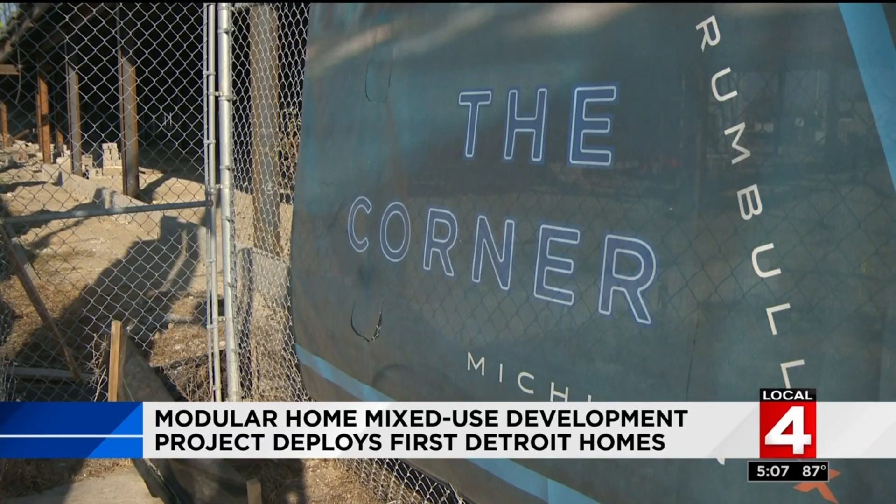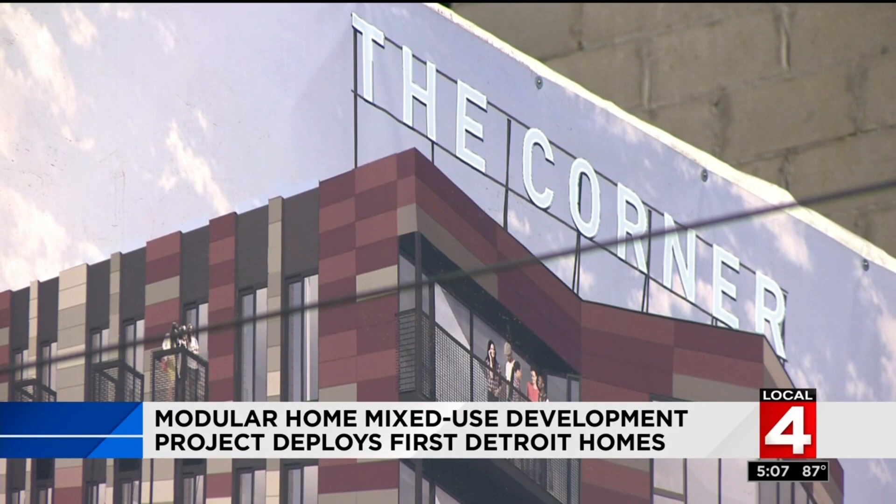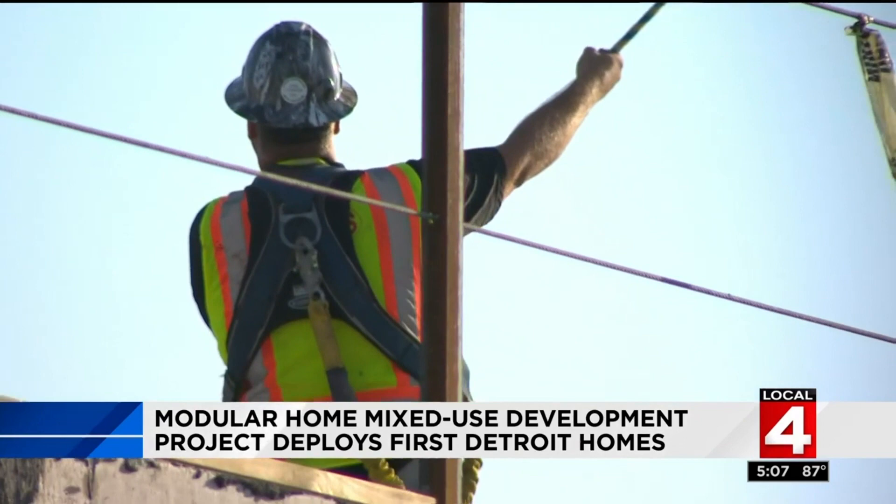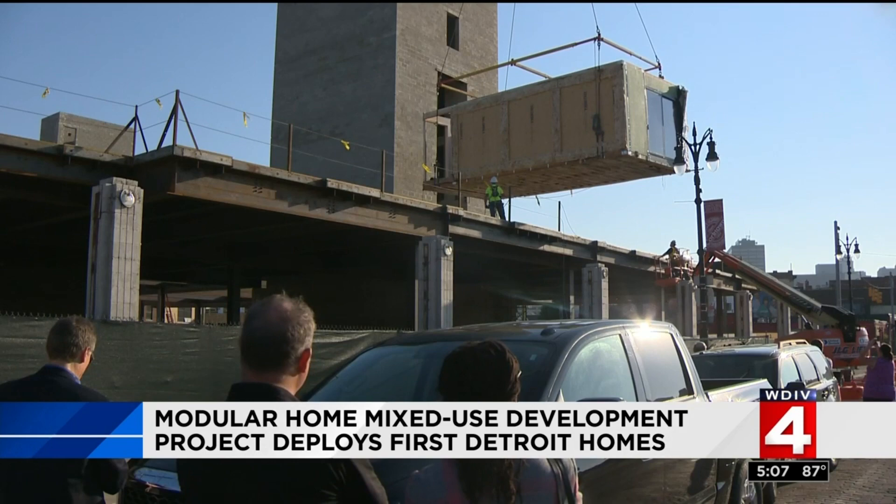This is a very unique project for a unique corner in Detroit history. What used to be Tiger Stadium is now a ballpark for kids, and what used to be the stands will soon be stores and homes. The homes are making headlines today because they are already done, just waiting to be dropped into place. The first one was lifted and found its new home this morning.